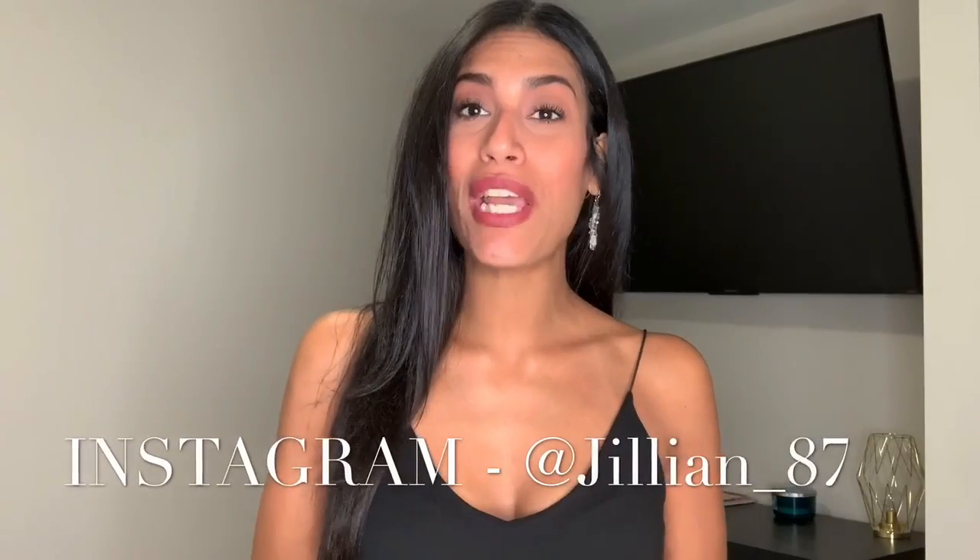Hi guys and welcome back to my channel, or welcome if you are new. My name is Jillian and today, as you guys can see from the title, it is going to be a TJ Maxx try-on haul. I recently went to TJ Maxx and picked up a few items and I thought I would share with you guys all the things that I purchased. Majority of this stuff is more of like the winter stuff.